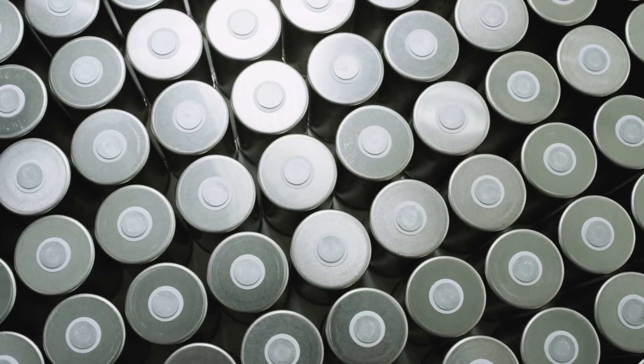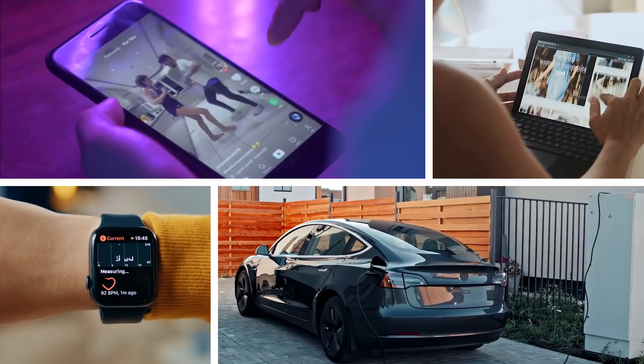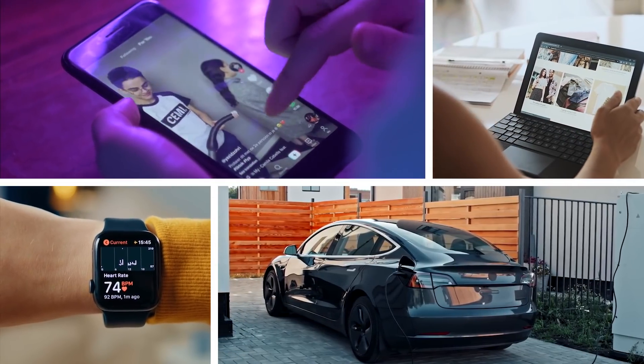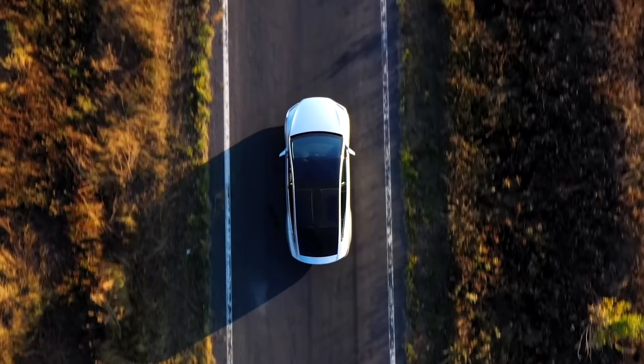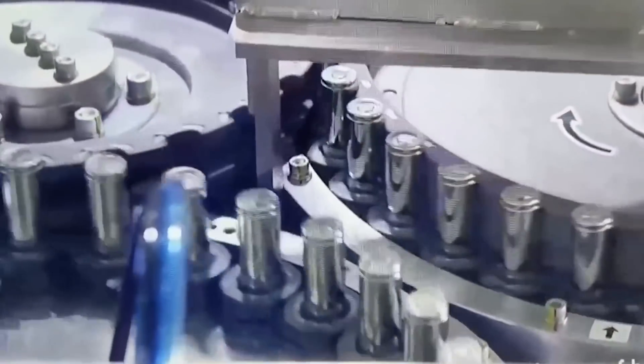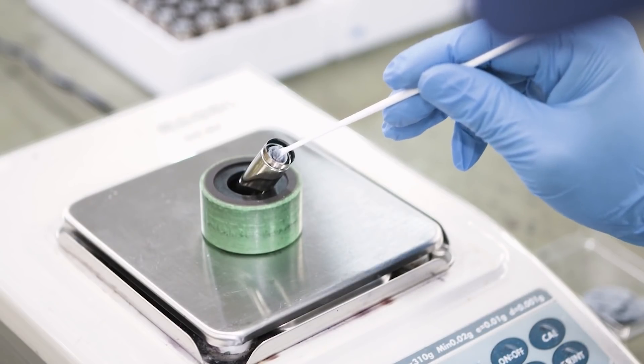The concept of storing energy cuts across most modern technologies and inventions. For instance, your phone, tablet, the fitness monitor on your wrist, and the electric car in your garage all rely on batteries to function. However, it seems we have not yet reached peak battery, and the search for the perfect battery material is still on.